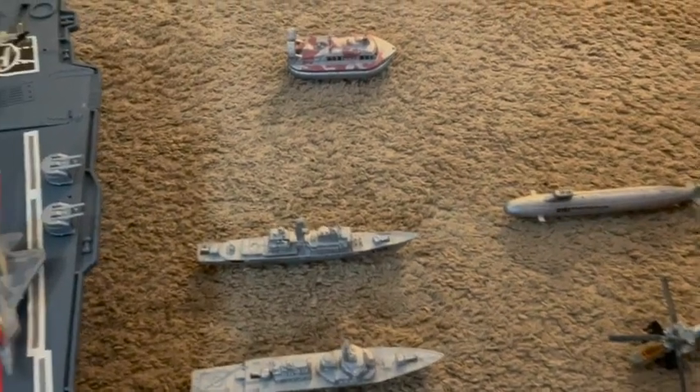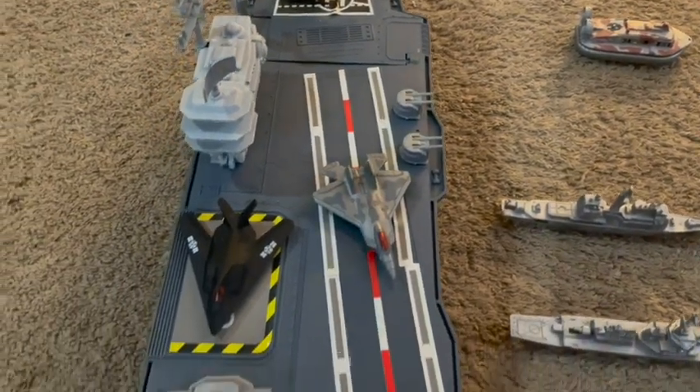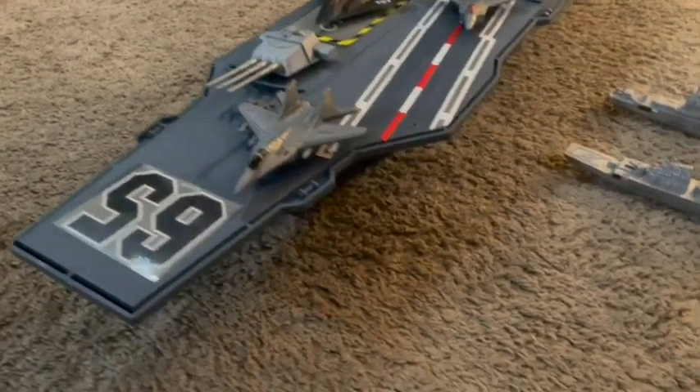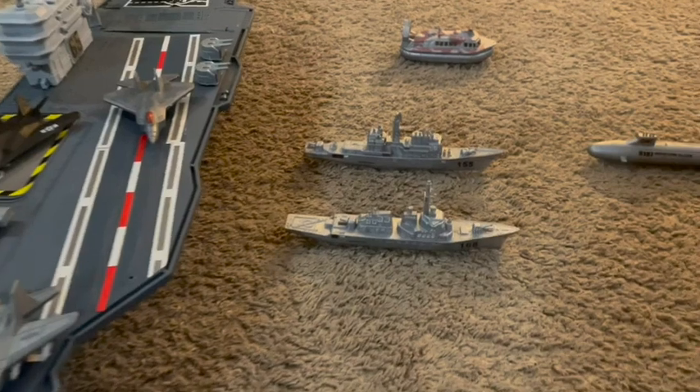It actually comes with more than this. My son has kind of mixed and matched and made it his own, but it comes with a big aircraft carrier, several airplanes, helicopters, tank toys, some military toys and trucks, and it just comes with so many things.